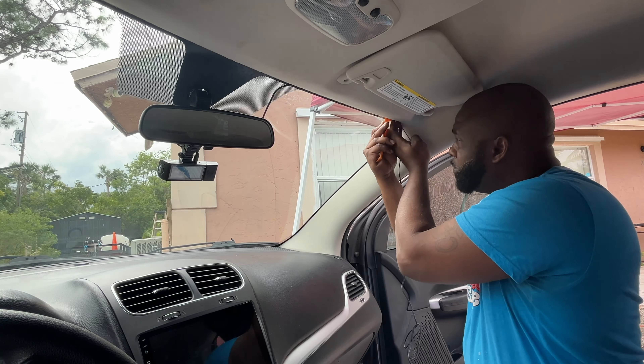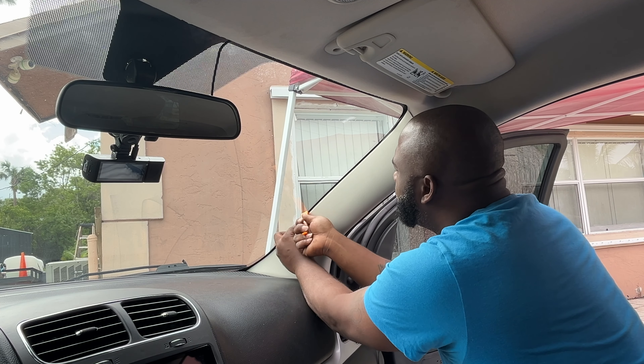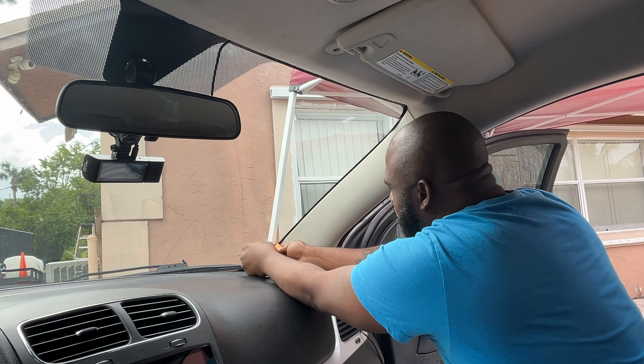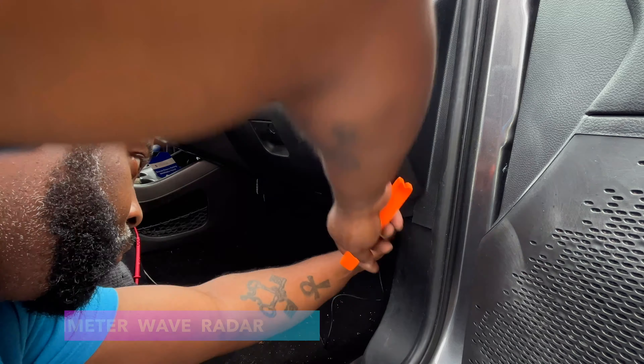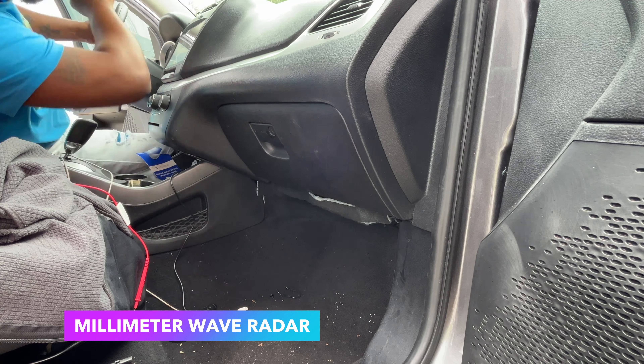If the millimeter wave radar detects a moving object, the RD316 dash cam will quickly start recording within two seconds until there is no moving object around the vehicle. Most dash cams on the market take around one minute to start recording, so the most important information may not be captured.